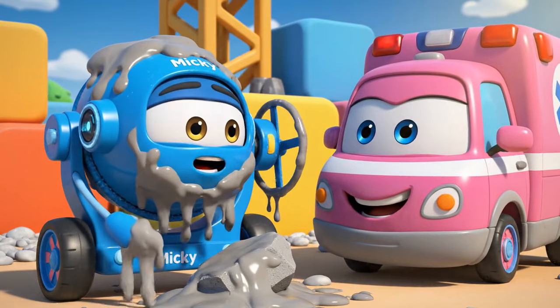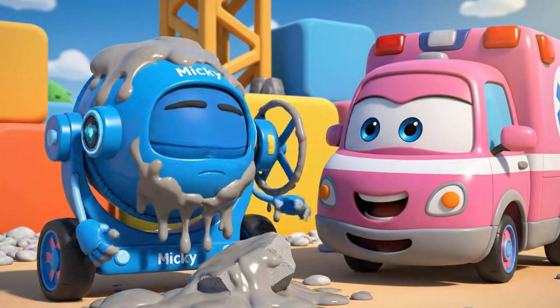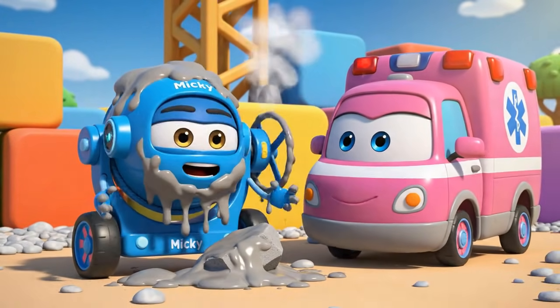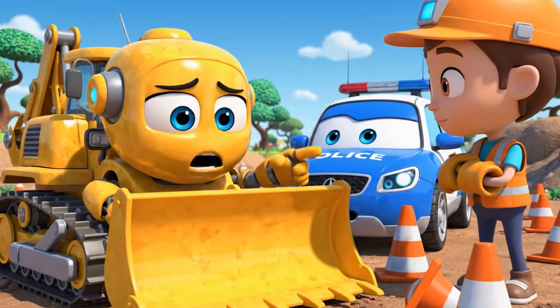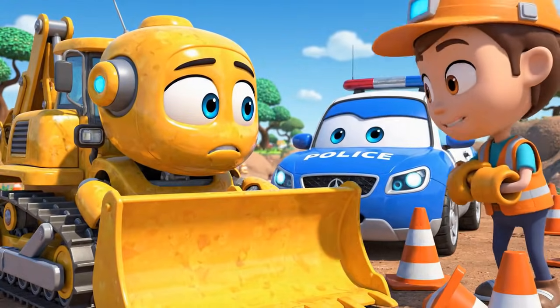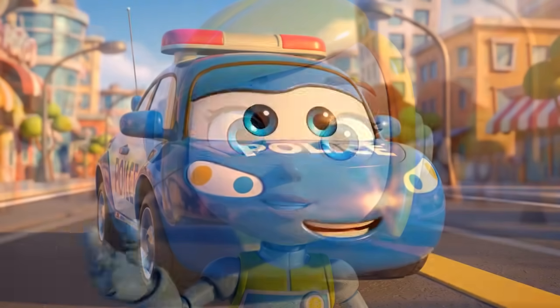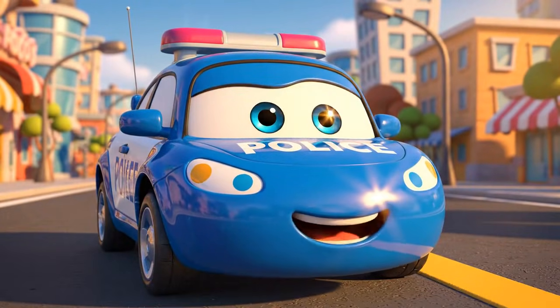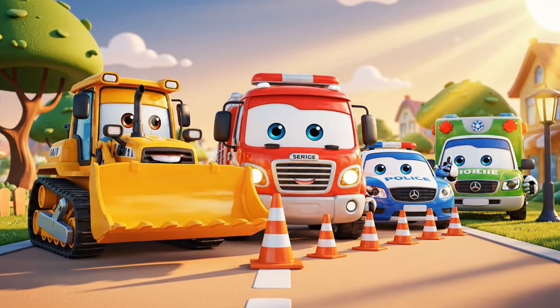Mickey is a concrete statue! Hehehe. I'm sorry. I moved the cones. I thought I was being fast, but I just made a big, dangerous mess. Safety rules, like cones, aren't there to slow you down. They're there to protect you. Let's be safe together.